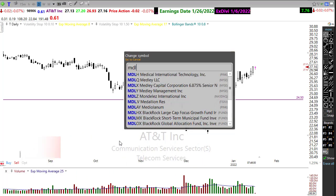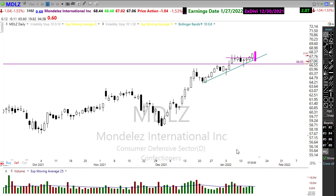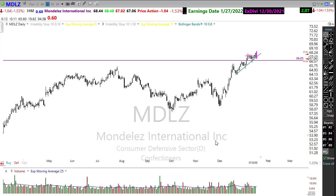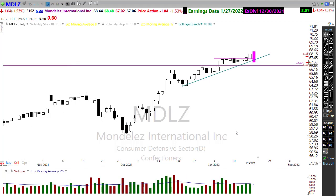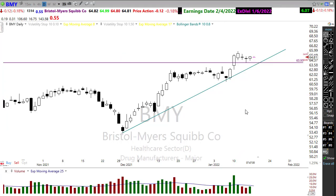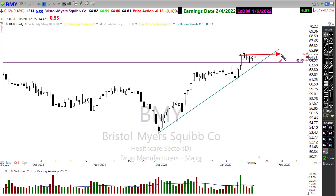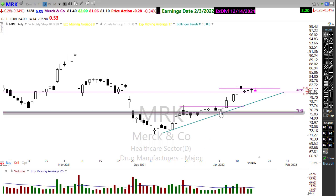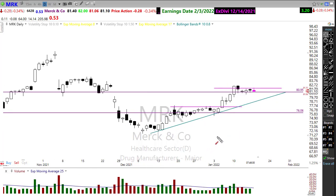Mondelez looks like it's going to get caught up in the selling this morning with a big gap down, but watch these defensive sector stocks closely — many have been moving up quite strongly and showing lots of support. BMY is setting up in a nice little pattern; place a price alert up in that area and wait to see if it can continue to fill out and pop. You could also put Merck in that list — I've already placed a price alert on Merck and have been watching it consolidate toward trend, waiting for the next opportunity. Be patient for these trades to come along.